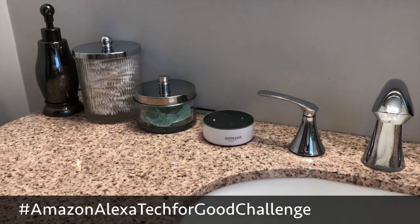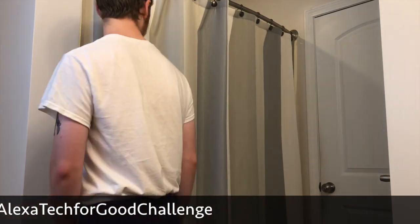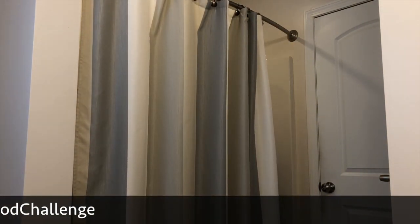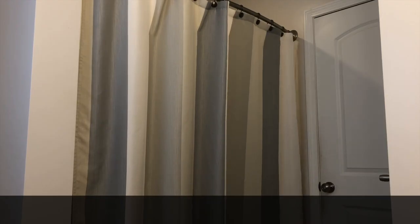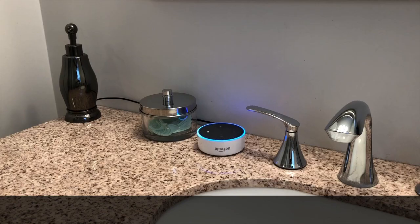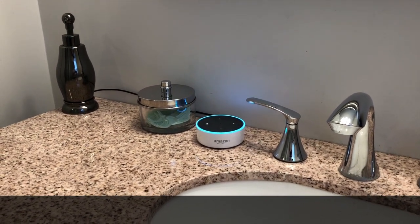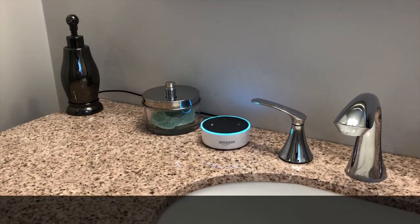Alexa, ask Shower Buddy to stop my shower. This shower lasted seven minutes and 35 seconds, and you used 18.96 gallons of water. That is equivalent to about 143 bottles of water.